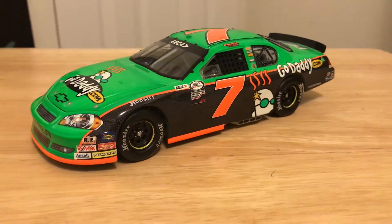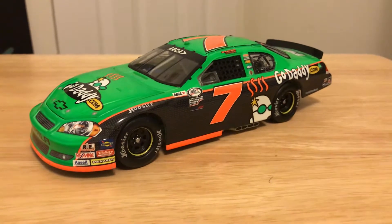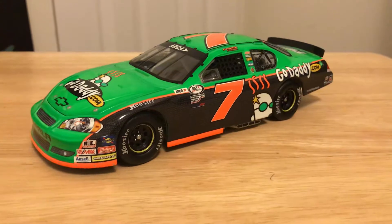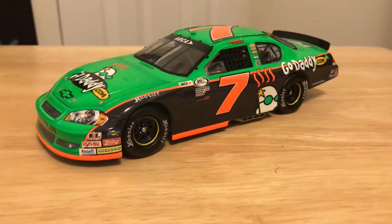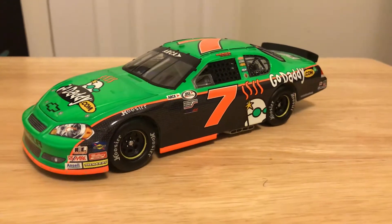Putting it in perspective, Eric Amarola led 70 laps at Chicagoland in one race. He led more laps in one race than Danica did in the like five years she drove the number 10 car. So there's that. Danica was just an overall bust.